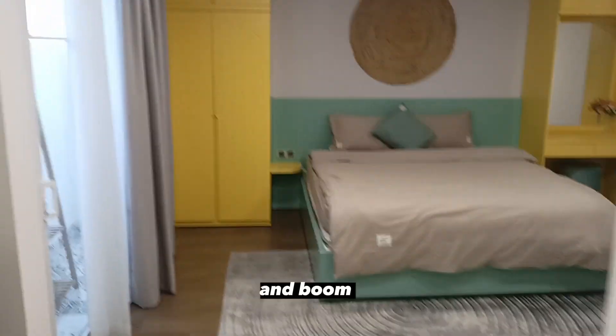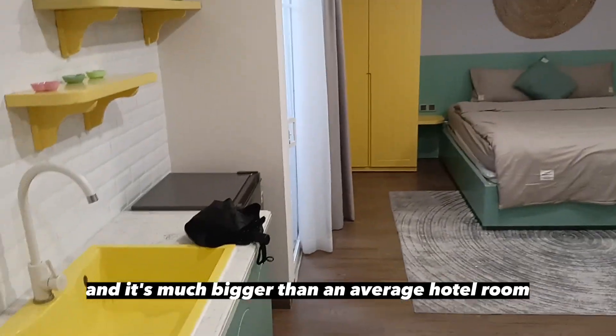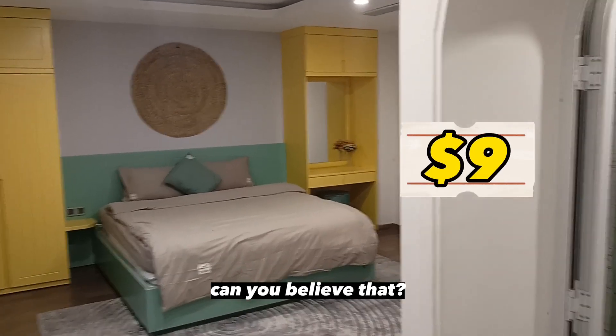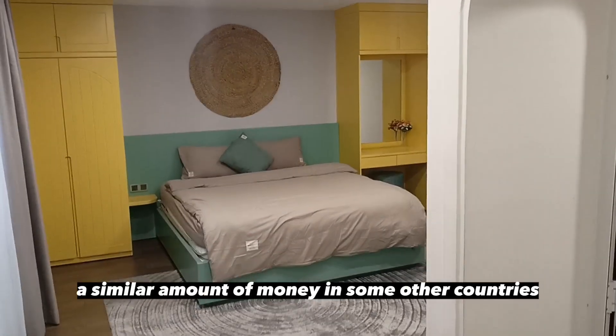So let's take a look at the room. We insert the card — and boom. This room is announced to be an apartment and it's much bigger than an average hotel room. Just reminding you guys — it's just $9. Can you believe that? $9. Just in comparison, this is what you can get for a similar amount of money in some other countries.